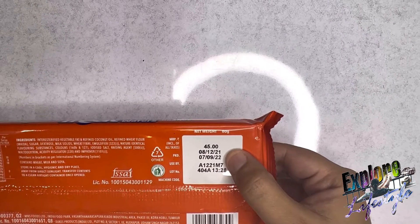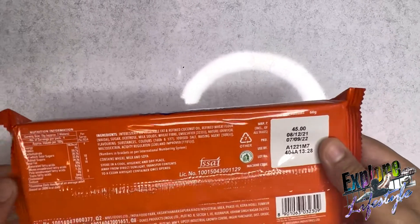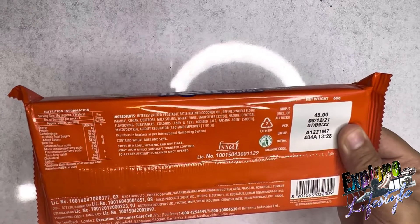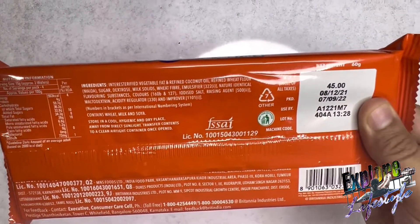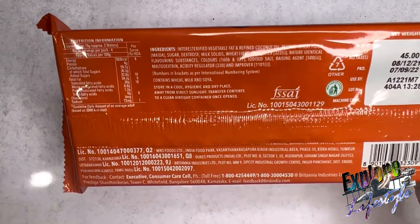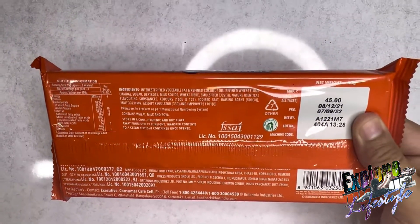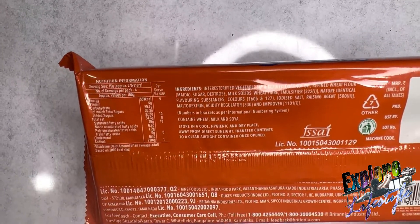The manufacturing date and expiry date are specifically mentioned and you can see the nutritional information. The product contains protein, carbohydrates, added sugars, a little bit of fat, saturated fatty acids, monounsaturated fatty acids, polyunsaturated fatty acids, trans fatty acids, cholesterol zero, and sodium is 72mg.